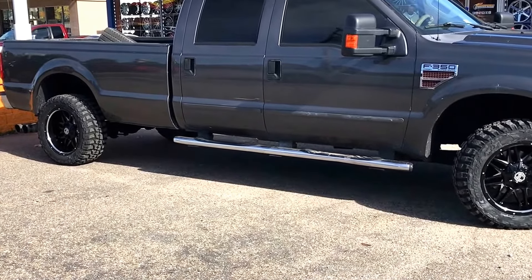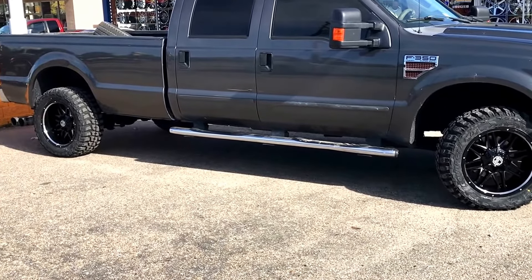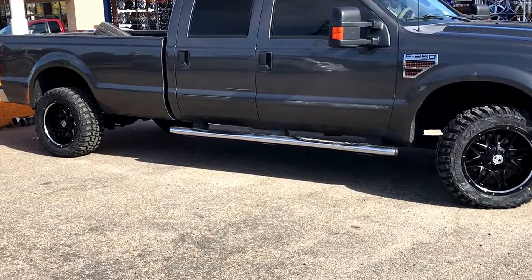We do 33s, 35s, 37s. Now introducing lift kits as well. So come on down, check us out.